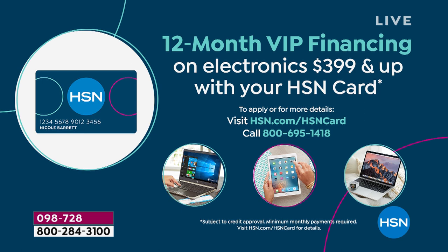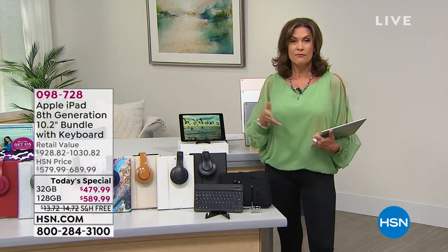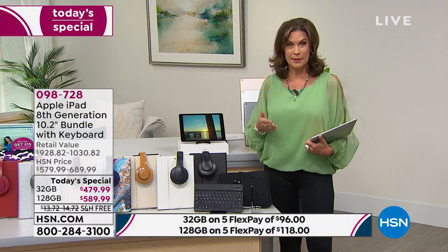For the 32 gigabytes, you pay just under $40 a month — just call it $40 a month for 12 months, no interest. On the 128 gigabytes, you pay $10 more — $49.16 a month. That's why most people are bumping up.